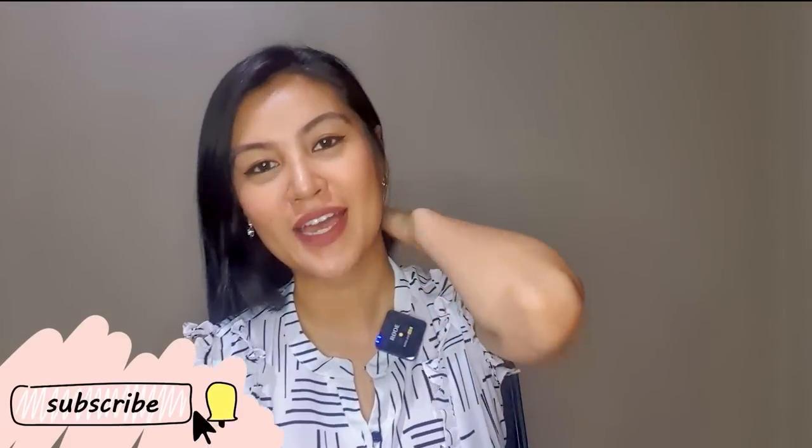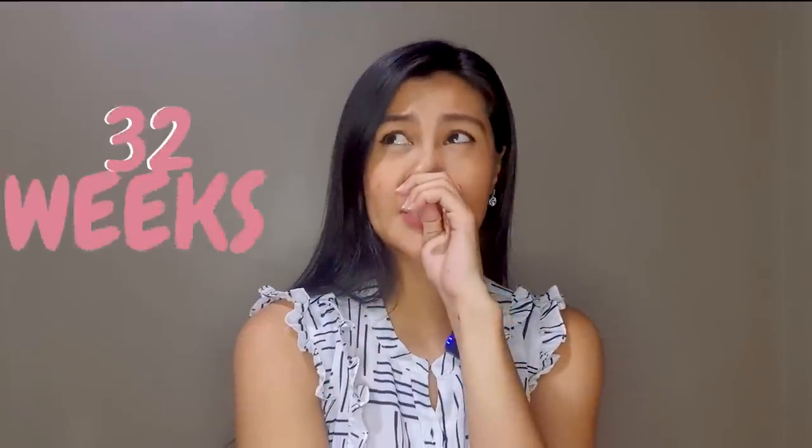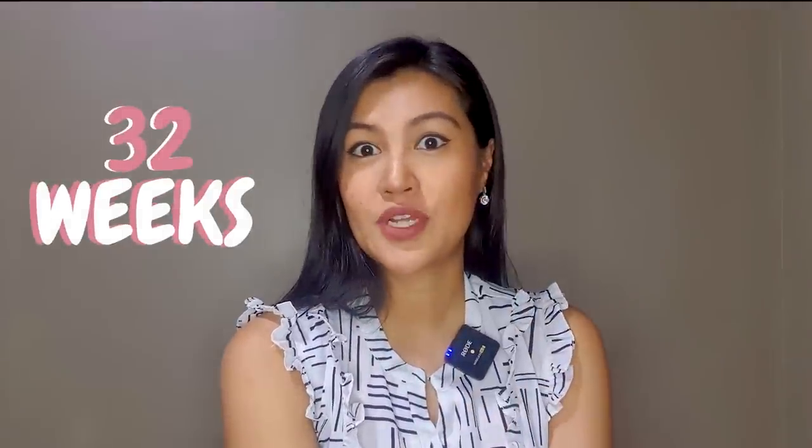Hello, welcome back to my channel! I have another video for you — I will show you what is in my hospital bag. Anytime that I need to go, we will be fine. Now I am past 32 weeks already, I am super excited. It's been a long time — the cycle is 40 weeks — but I was also told to be ready.